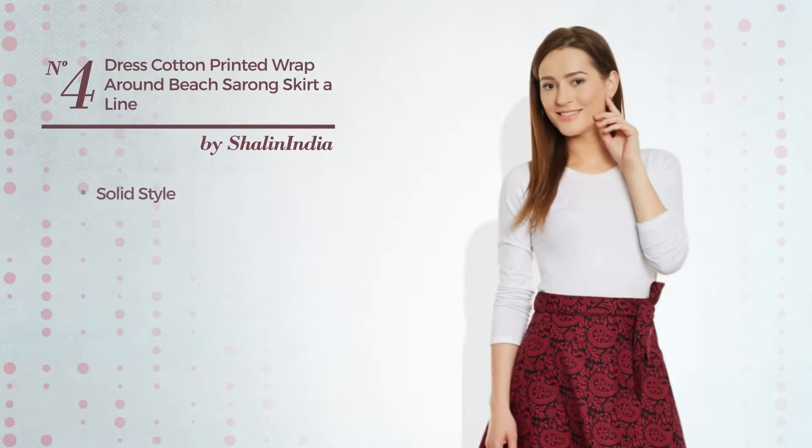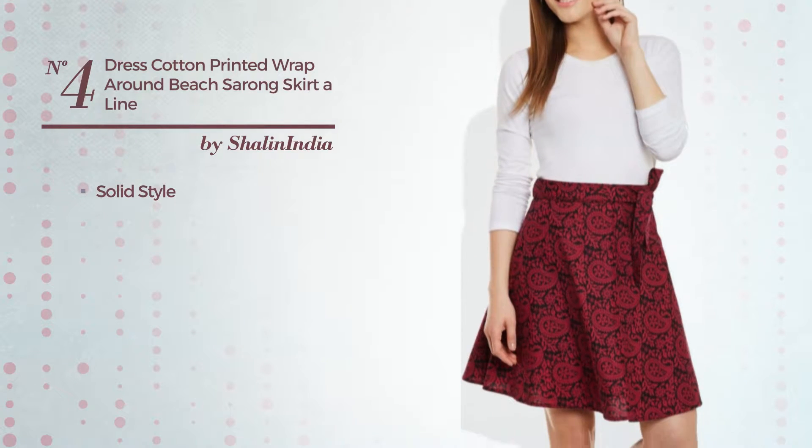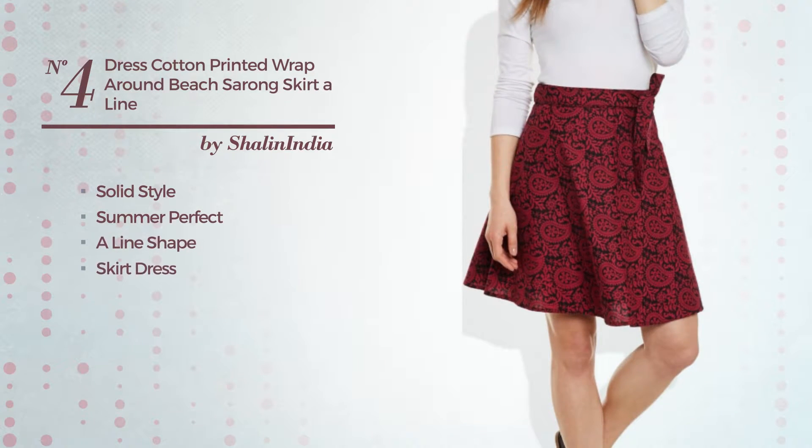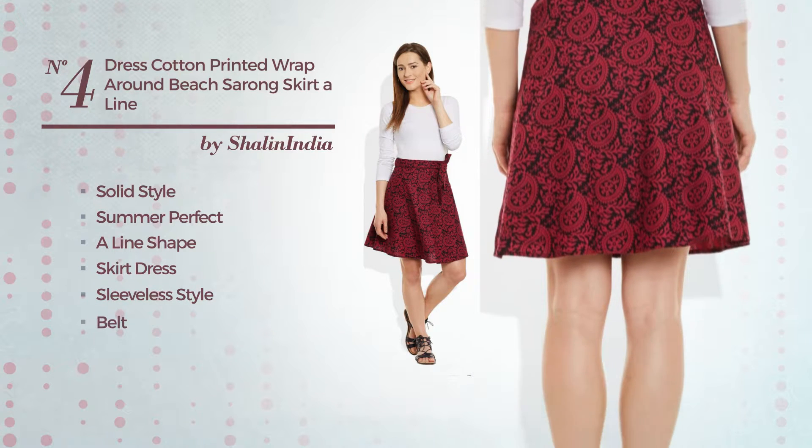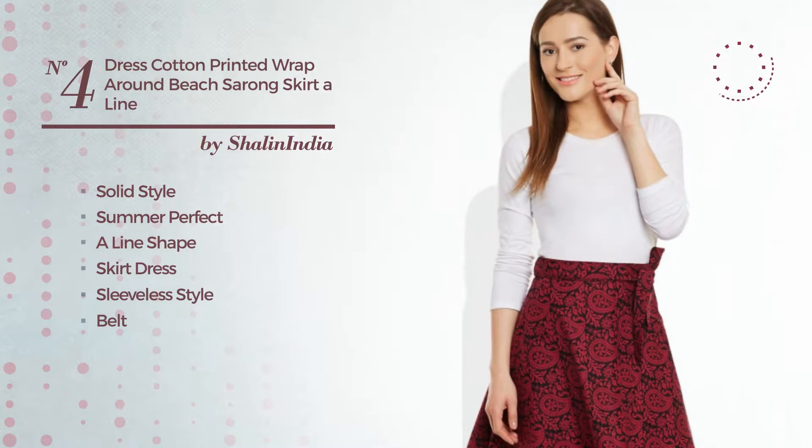Number 4. A mix of solid and outstanding in this summer times aligned skirt dress. Featuring sleeveless style, as well as a belt and a self tie belt, produced with shrink resistant cotton, decorated with band. Available only in this color.